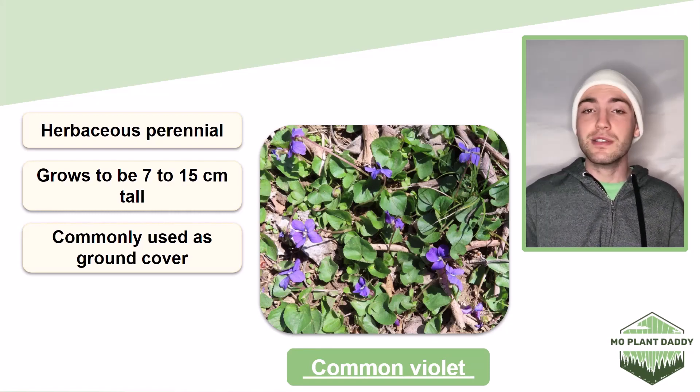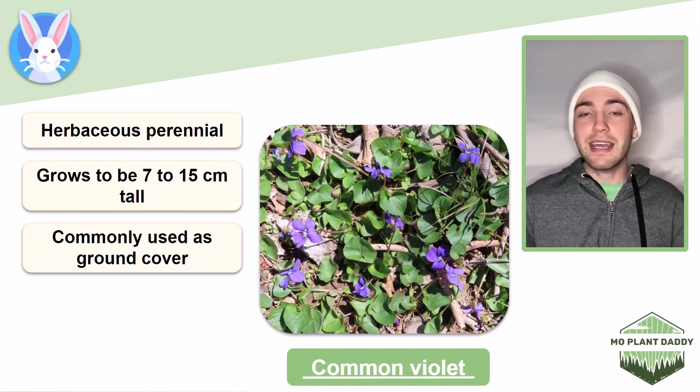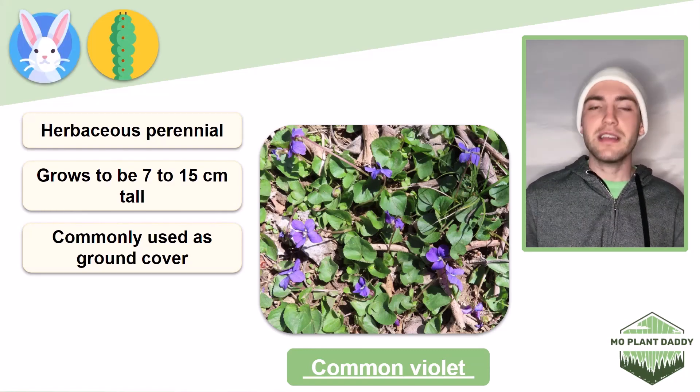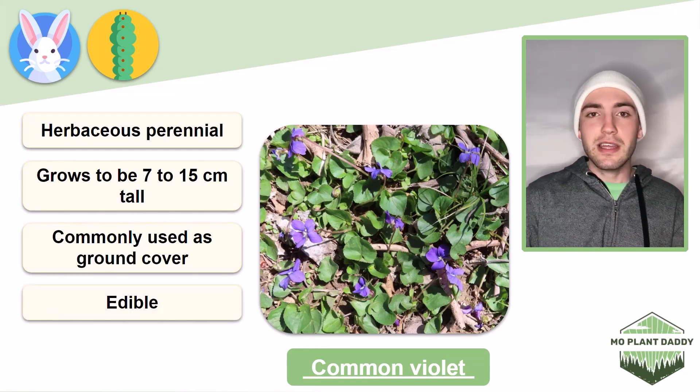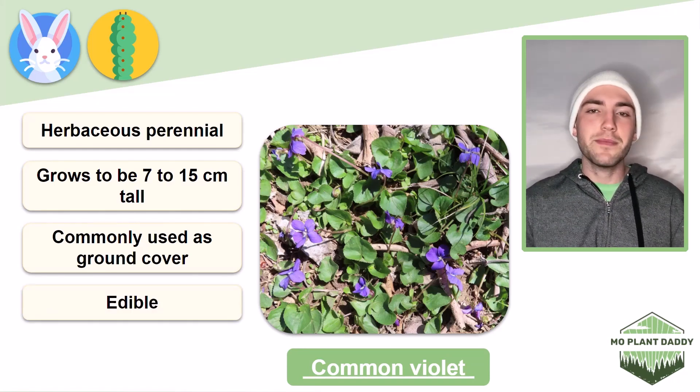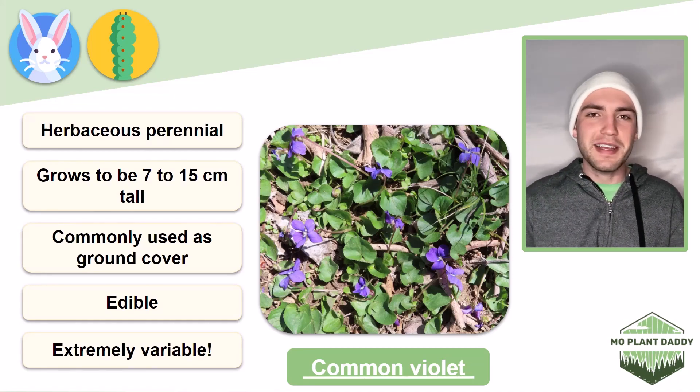Additionally, this species can be consumed by both humans and wildlife alike. Some mammals and caterpillars will consume the foliage, whereas we can consume the flowers by turning them into jelly, we can candy them, or we can add them into salads along with the leaves. Lastly, this species is highly variable and it likes to hybridize with close relatives, so it can make it kind of difficult to identify.